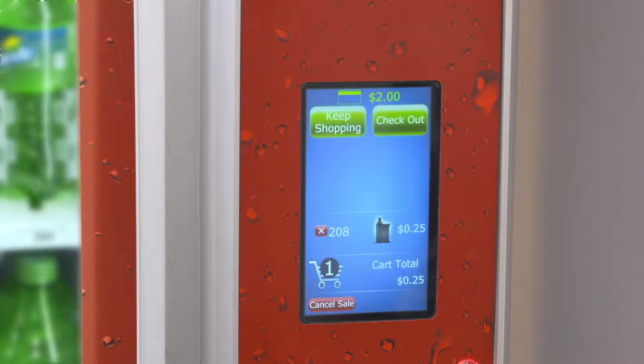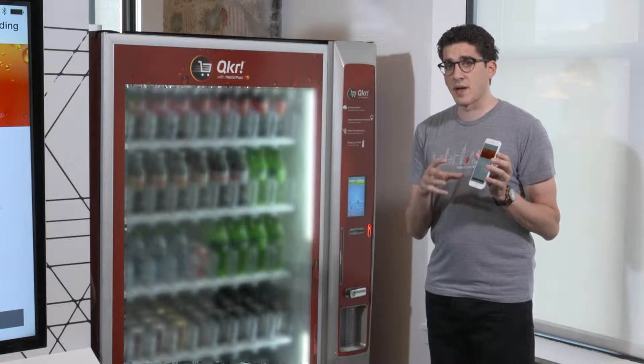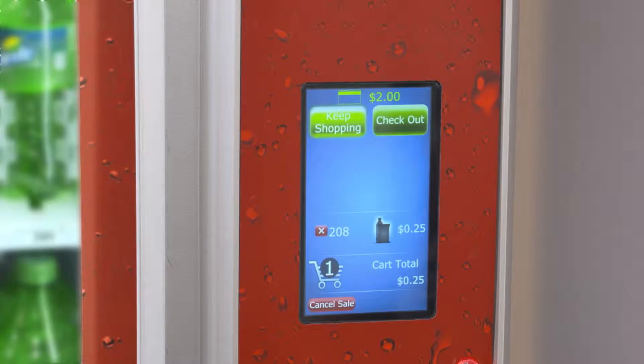While this is all happening in the background, the phone has pulled my credit card credentials and has pre-authorized a set amount of money to make sure that the funds are valid. After I've selected the item that I'd like, we're going to go ahead and check out.